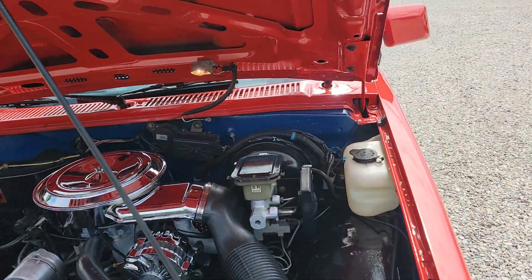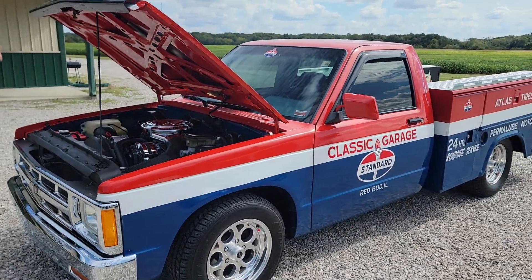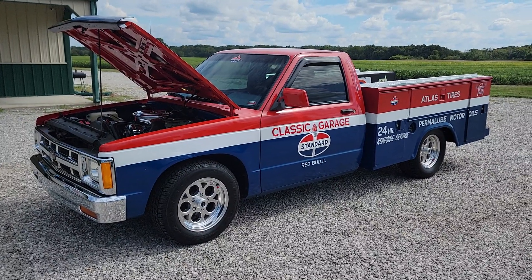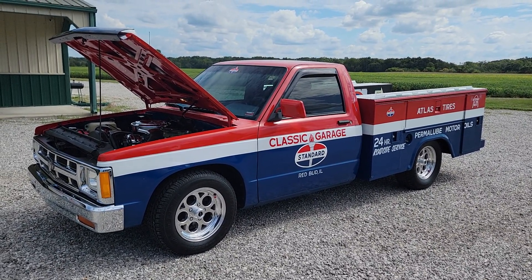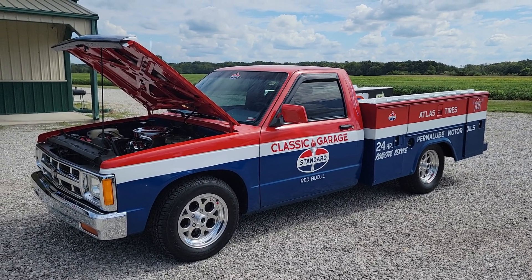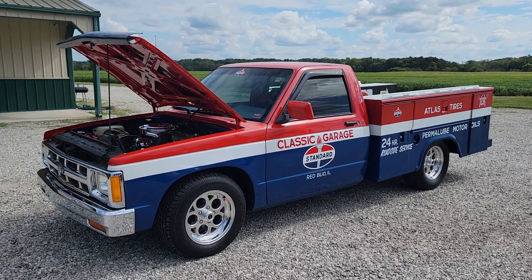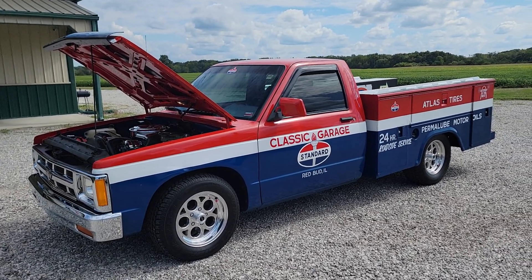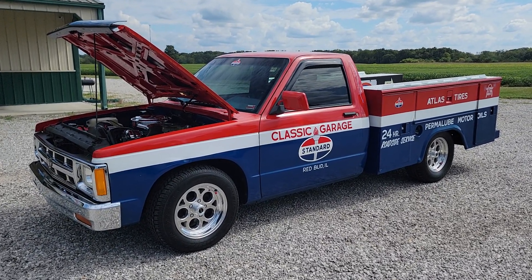So if you want to be the only one with one of these at a car show, something different than everybody else has got, here it is. We can finance this for you with 10% down, good credit. We can deliver it to you nationwide. You can go to vonsclassiccars.com to apply for financing, see many more photos, and view this video. Go to the home page and click apply online. We can get it sent to one of our lenders, whichever one fits you best.